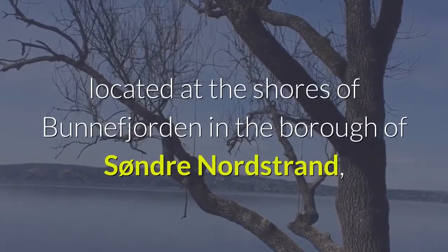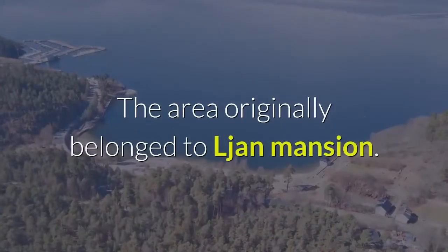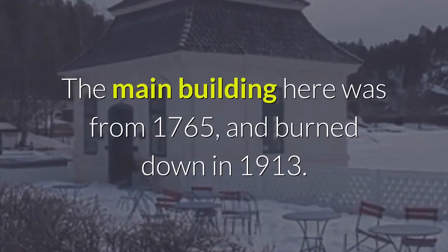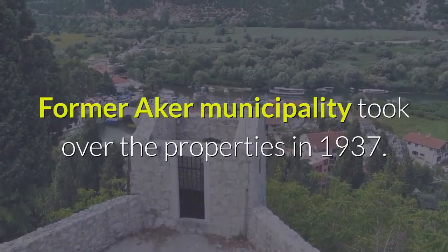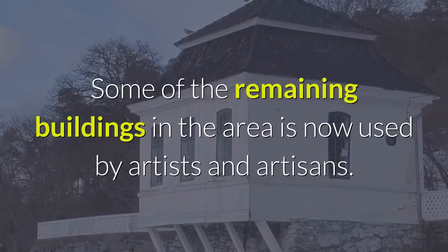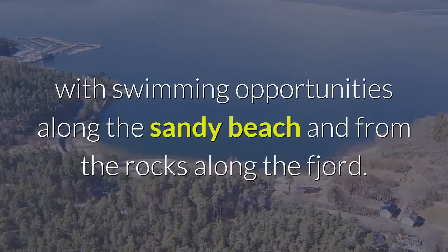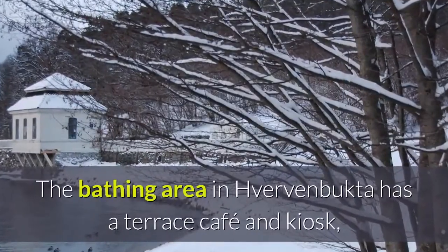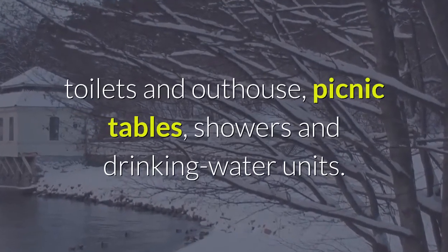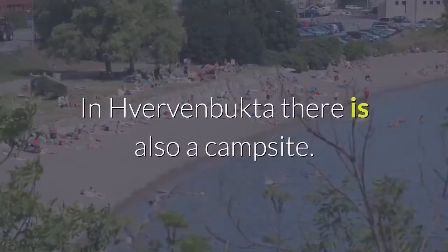Number twenty-five: Hvervenbukta is a swimming and recreation area southeast of the city center of Oslo, Norway, located at the shores of Bunnefjorden in the borough of Søndre Nordstrand, not far from Ekeberg and Holmlia. The area originally belonged to Ekeberg Mansion; the main building was from 1765 and burned down in 1913. Former Aker municipality took over the properties in 1937. Some of the remaining buildings are now used by artists and artisans. The site has one of Oslo's most popular beaches with swimming along the sandy beach and rocky fjord shore. The bathing area has a terrace café, kiosk, toilets, picnic tables, showers, drinking water, disabled access, and a lifeguard during summer months. There is also a campsite.